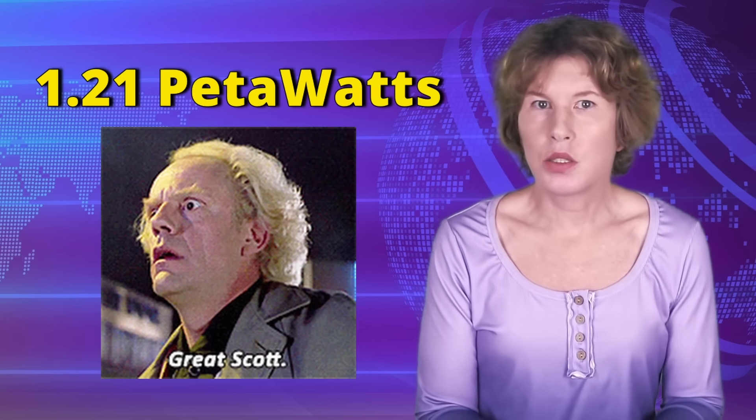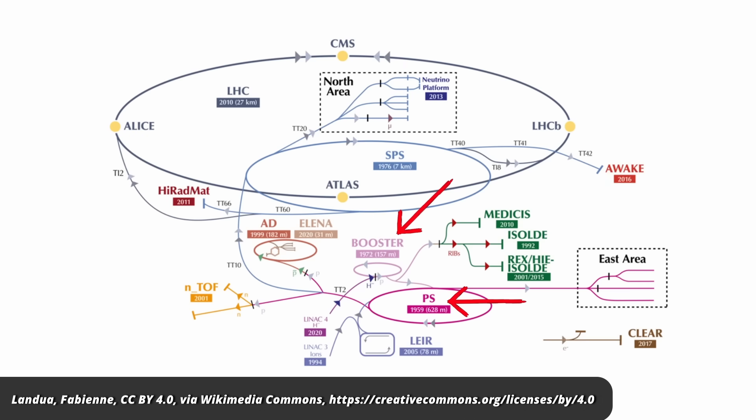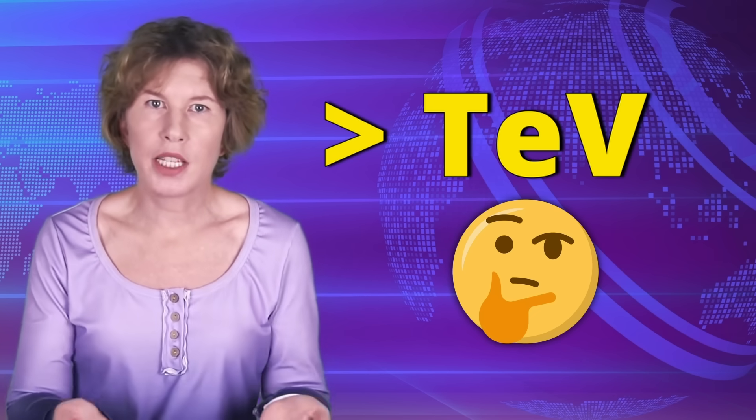Petawatt lasers are typically 10 to 20 meters long. That's still much less than the LHC pre-accelerator, which brings protons up to 1 GeV and is about 100 meters in diameter. But for this energy range, the difference in size isn't all that dramatic. The big question is therefore whether and how these different methods — wakefield and micro-nozzles — could scale to a TeV or beyond.